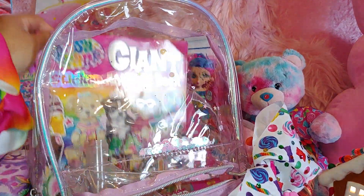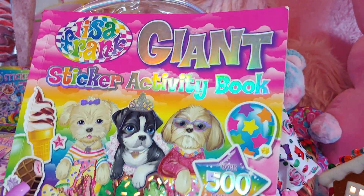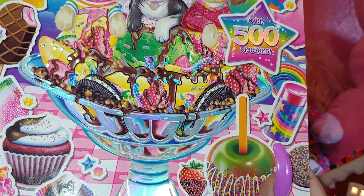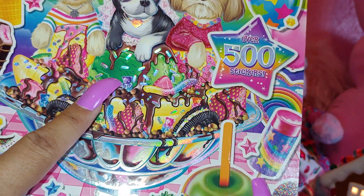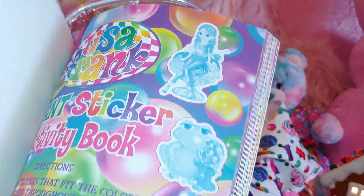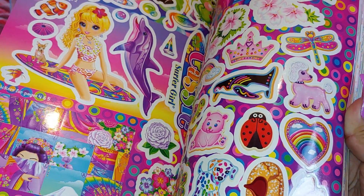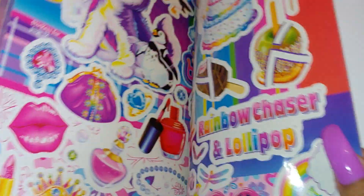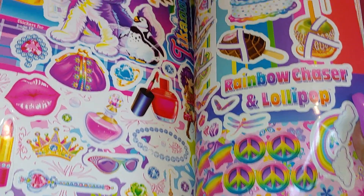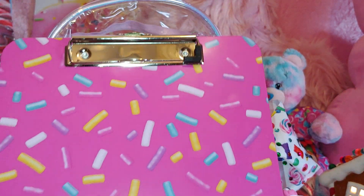Then I have a giant sticker activity book — the letters are iridescent and it has a big huge sundae they're sharing with holographic rainbow sprinkles on it. I'll do a more detailed video on Lisa Frank stuff at a later time. And then I have a sprinkles clipboard with all the sprinkles on it — it's pink on the front and all pink in the back.